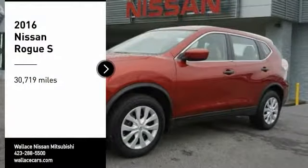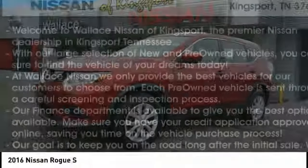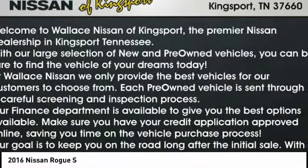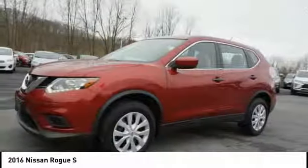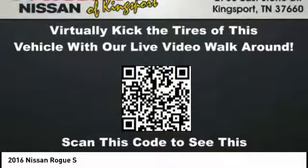Come test drive the 2016 Rogue. The stylish Rogue gets 27 miles per gallon and still boasts nearly 58 cubic feet of cargo space. With a 5-star side impact safety rating and confident handling, the Rogue is more than you expect and everything you deserve.